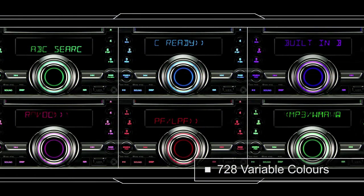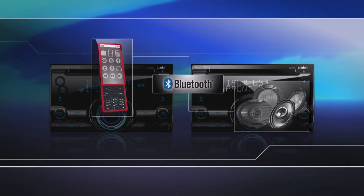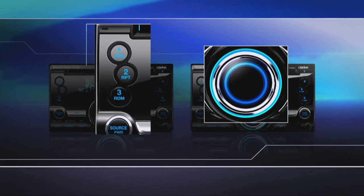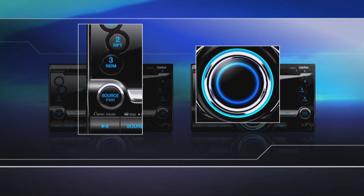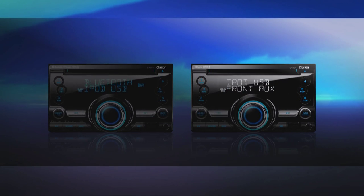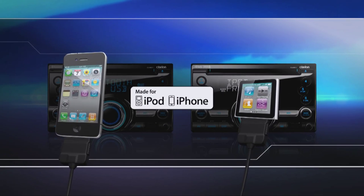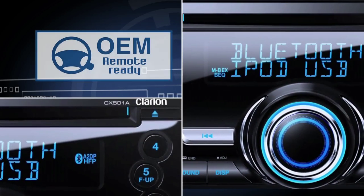Clarion's 2DIN CD-USB source unit is the CZ501A with 728 variable colours, built-in Bluetooth and audio streaming. This model features large, easy-to-operate front panel control buttons and a large central knob. With features like USB, iPhone and iPod connectivity and superb audio, the CZ501A is the perfect OEM radio replacement.